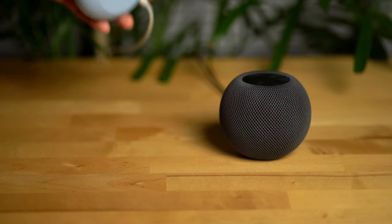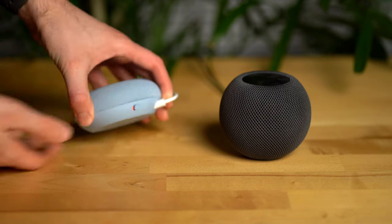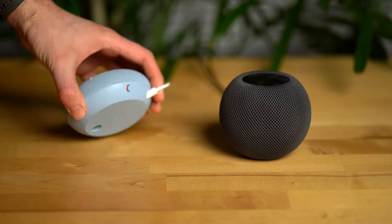The HomePod Mini can also be stereo paired to get a richer and fuller sound. Next up, let's talk about the design of these two speakers, and the one thing that stands out that I think makes the Nest Mini win, which is the inclusion of a mute mic switch. The HomePod Mini has no way to turn off the mics listening for the Siri wake word, whereas the Google Nest Mini has a physical mic mute switch.